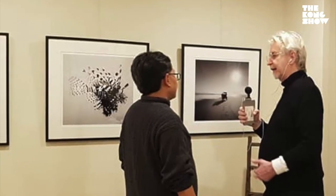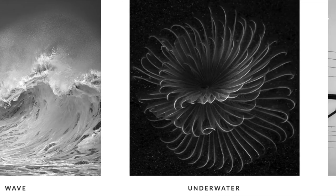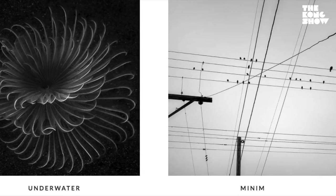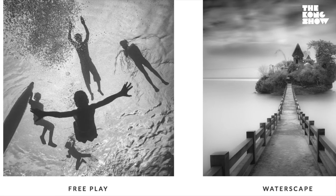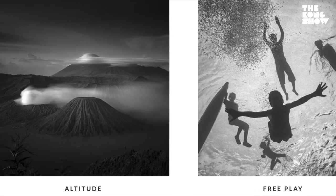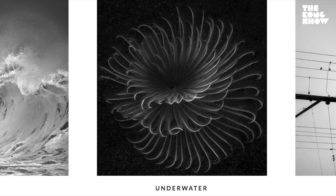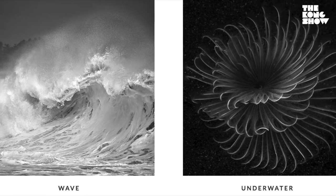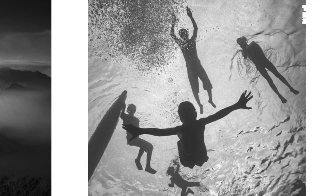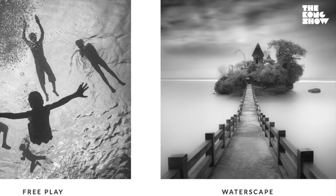Do you carry a camera with you all the time? I do, because things might happen and you don't know when. Even though it's not always about landscape, I like to do street photography sometimes. When you have good light, you have a beautiful photograph — you just have to snap it. It doesn't have to be a real expensive camera. Sometimes I use my iPhone. A camera is a camera. If you have a good concept and a good eye in photography, the camera is just a tool.